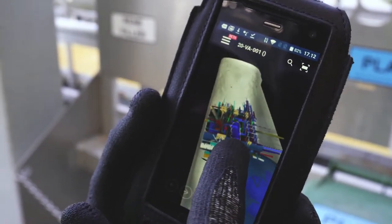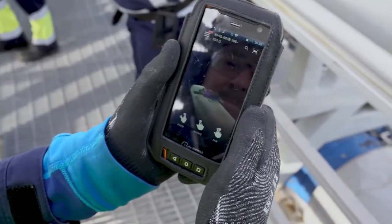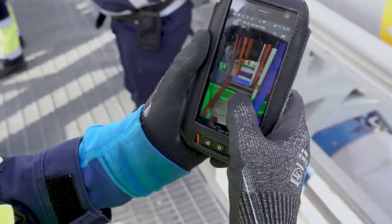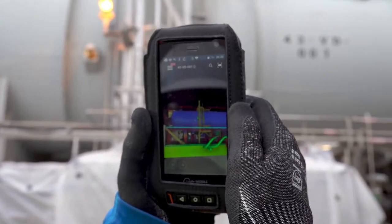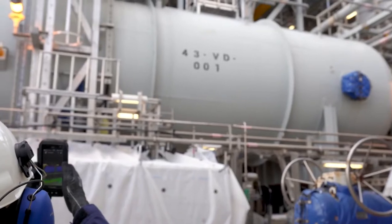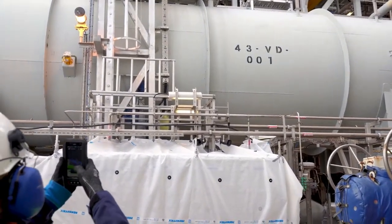Workers can see what's connected and marked as an area of interest. They can scan anything that has a tag, from smaller, less critical components like a light fixture, to large significant components like a tank. As long as there is a tag to scan, the information and location of equipment are always available in InField.